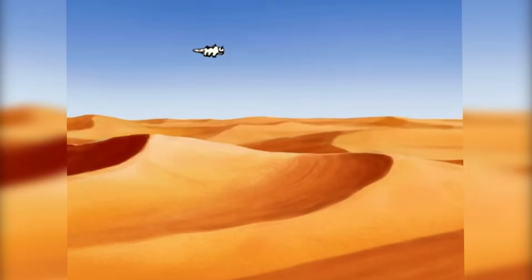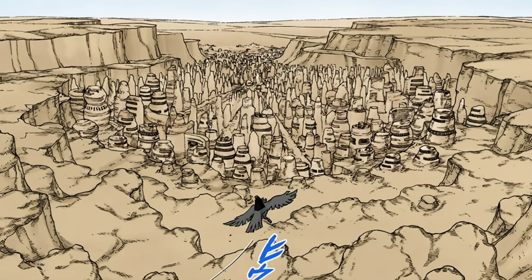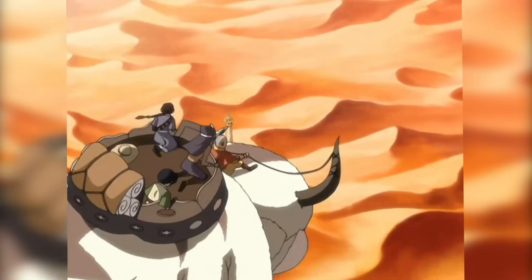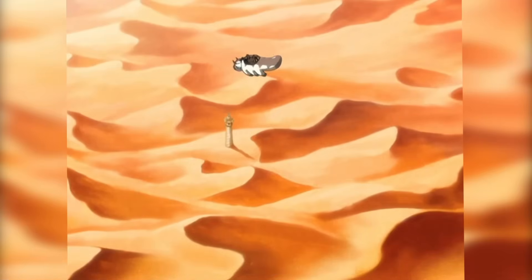Howdy folks, welcome back to another video on structures. Today we're talking about the village hidden in the sand — I mean the lost library buried underground as seen in Avatar: The Last Airbender.